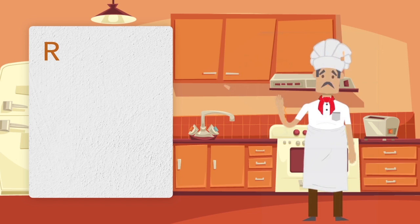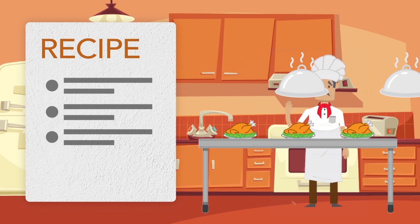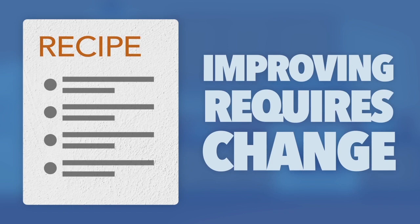Imagine you're a chef and you want to perfect your signature recipe. You can keep following the same instructions over and over, but that would just make the exact same dish every time. There's only one way to improve the dish — you must change the recipe, or in other words, mutate the instructions.